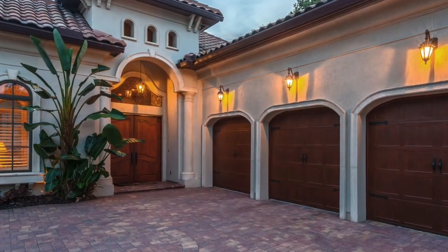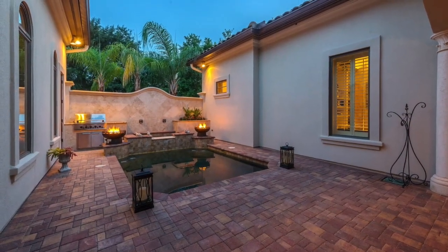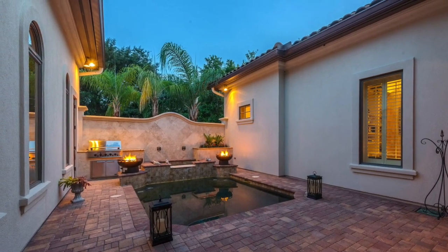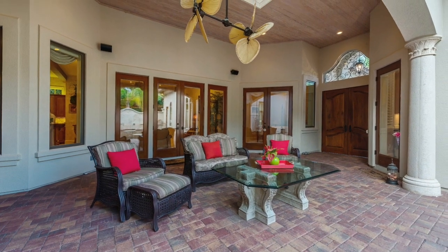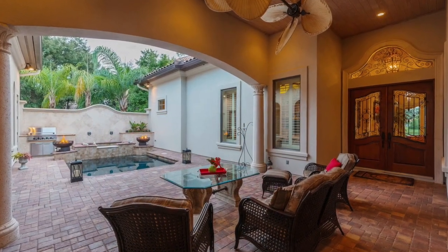Huge wooden doors open to a spacious private courtyard featuring a summer kitchen, a heated saltwater pool and spa bordered by two gas coal pits that can illuminate all 1,500 square feet of the courtyard at night. Rain won't stop you from enjoying the outdoors, because a large portion of the courtyard is covered by a roof and skylight, making it the perfect place for outdoor dining.